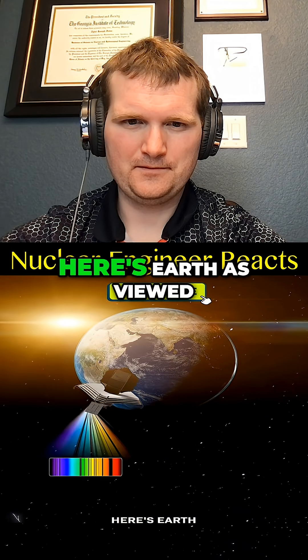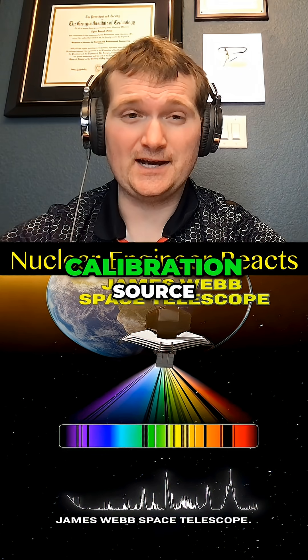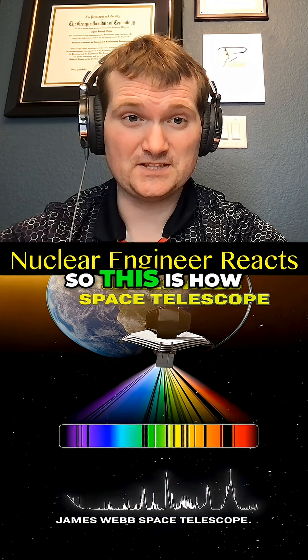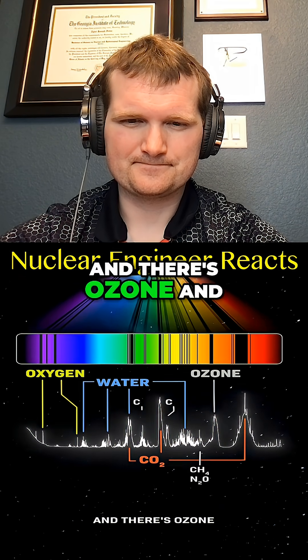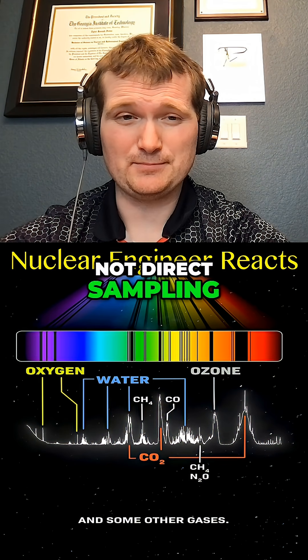For example, here's Earth as viewed by the James Webb Space Telescope. That would be a calibration source, because obviously we know what Earth is — so this is how you validate it. Here's water, carbon dioxide, oxygen, ozone, and other gases — all via absorption bands, not direct sampling.